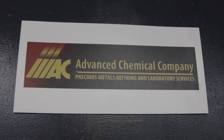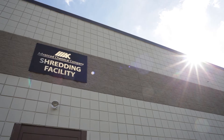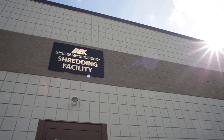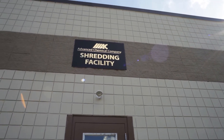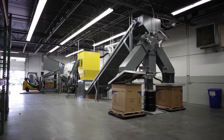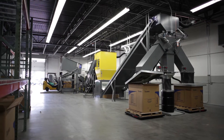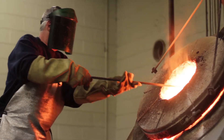Here at Advanced Chemical Company, we are constantly expanding our capabilities. In the fall of 2012, we successfully completed the installation of our new 12,000 square foot shredding facility, conveniently located in an industrial park adjacent to the Providence Airport and minutes from our headquarters in Warwick, Rhode Island.